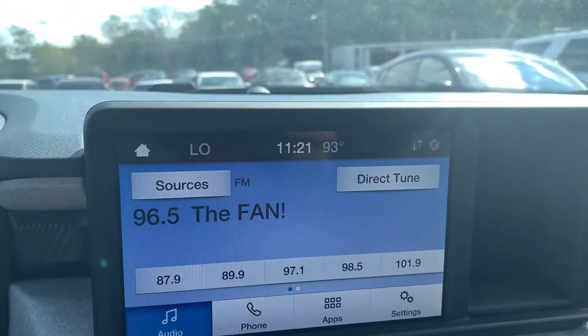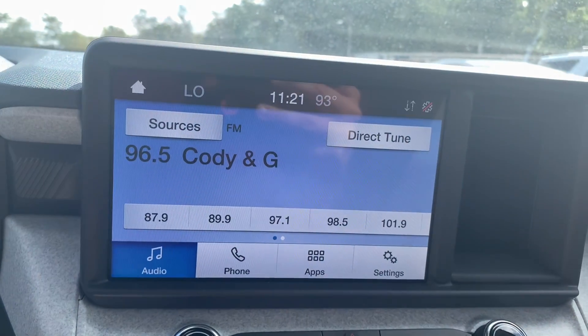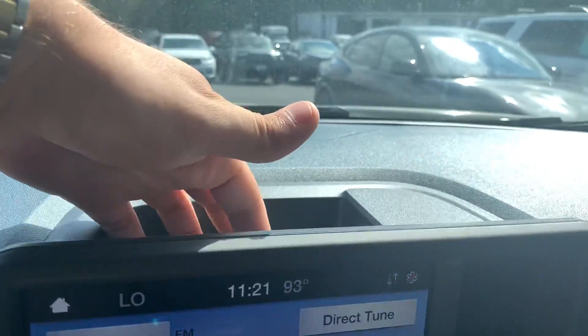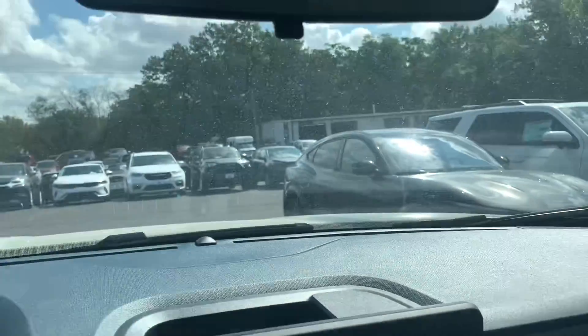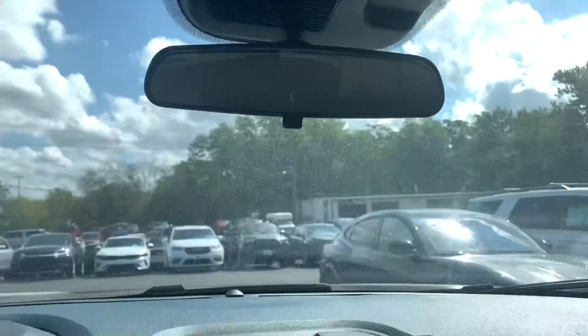Scrolling over to our radio screen — no factory nav, but we do have wireless CarPlay so you can run Apple Maps, Google Maps, whatever you prefer. A couple of different storage cubbies, one on the right-hand side and then one right up top. You do have a sunglass holder right up in there if that matters to you.